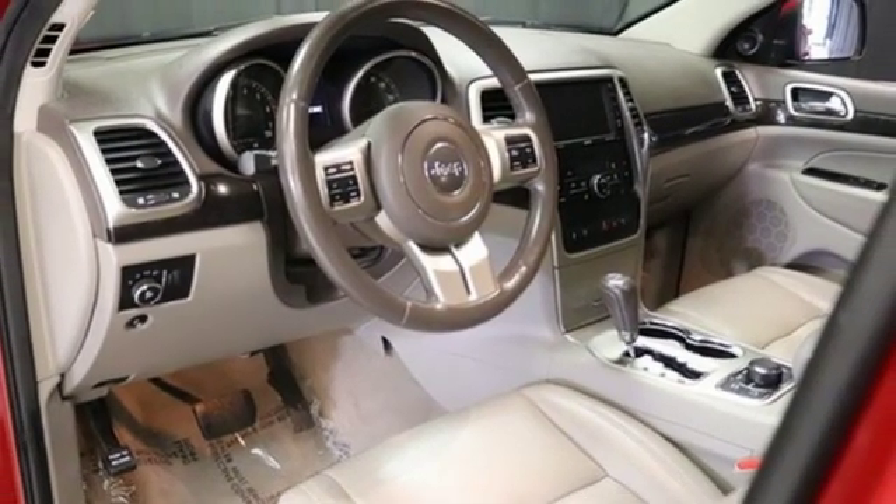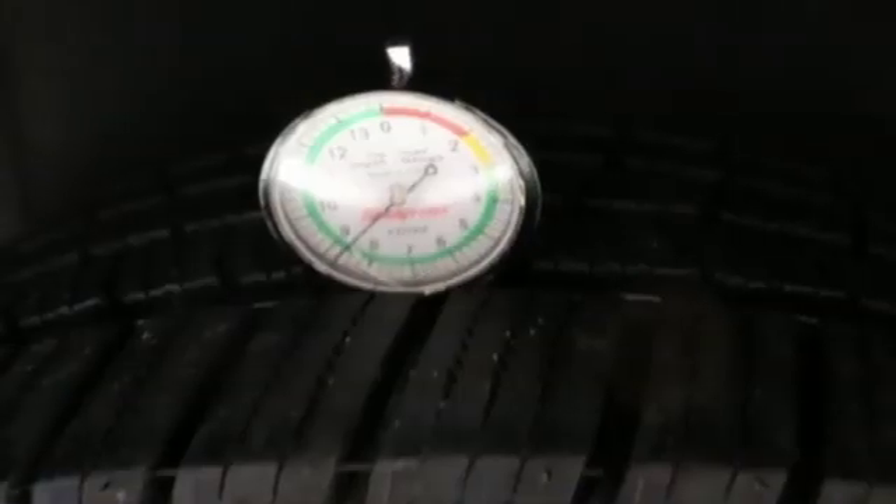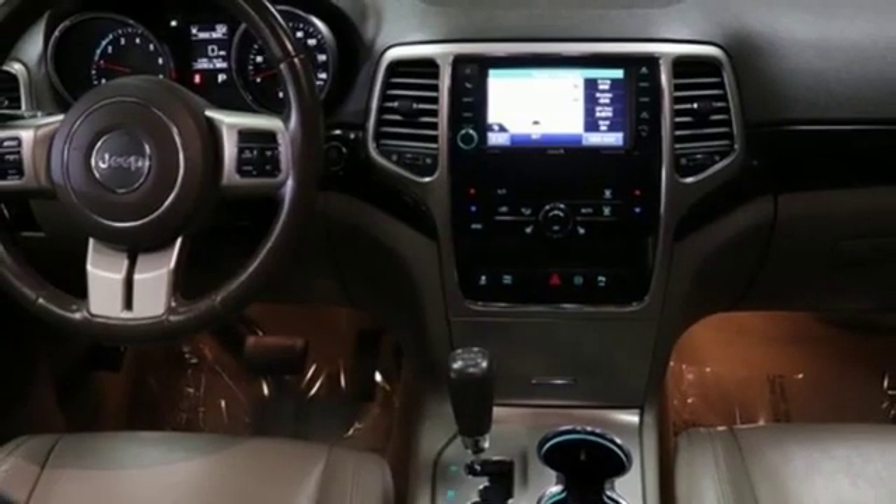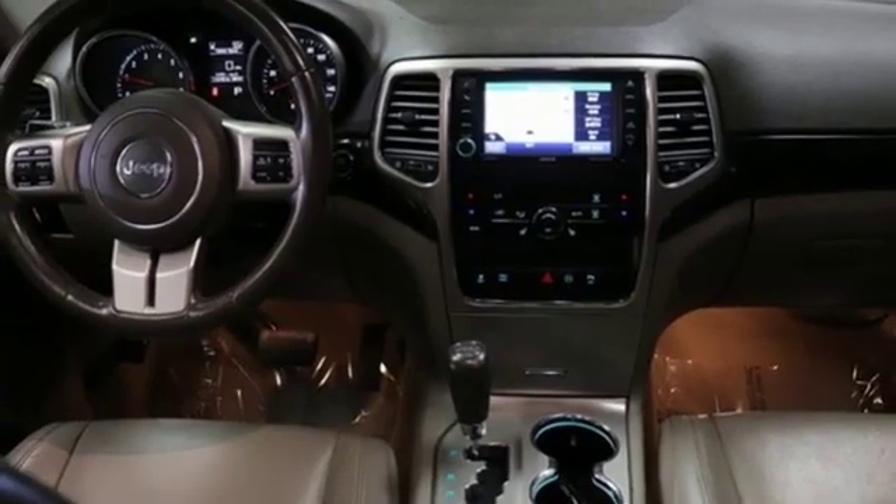V8 engine, power sliding and tilting sunroof, electronic shift on the fly, and multi-speed automatic transmission. You need to drive it to believe it. See it for yourself today.